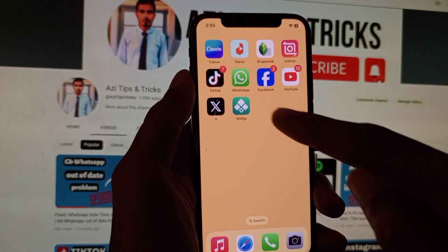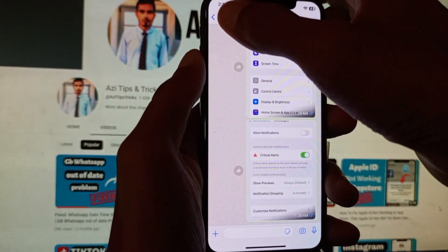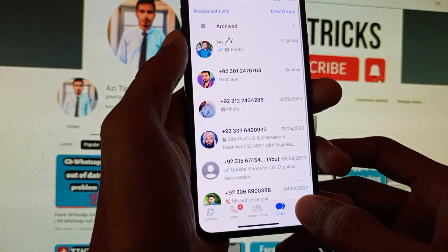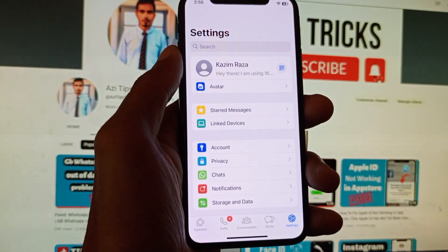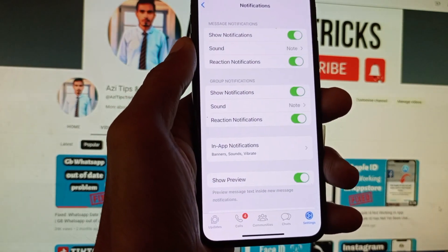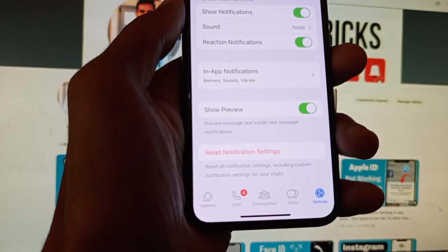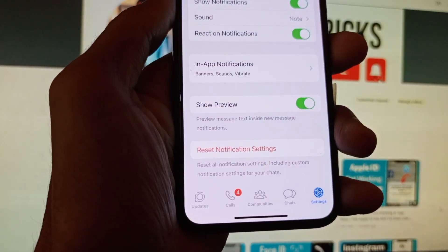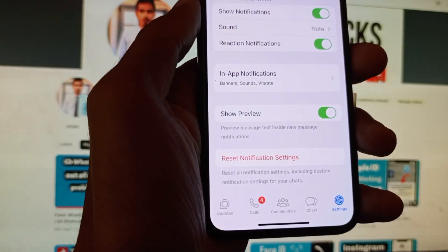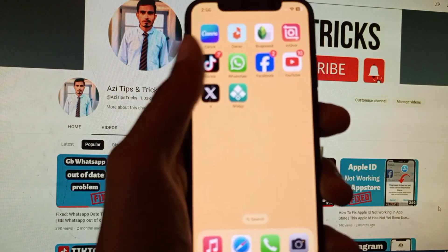First of all, you need to open WhatsApp on your iPhone. After this, you need to open Settings in WhatsApp. Here is the option of Notifications — you need to click on it. Then scroll down and here is the option of 'Reset Notification Settings'. Simply reset it.